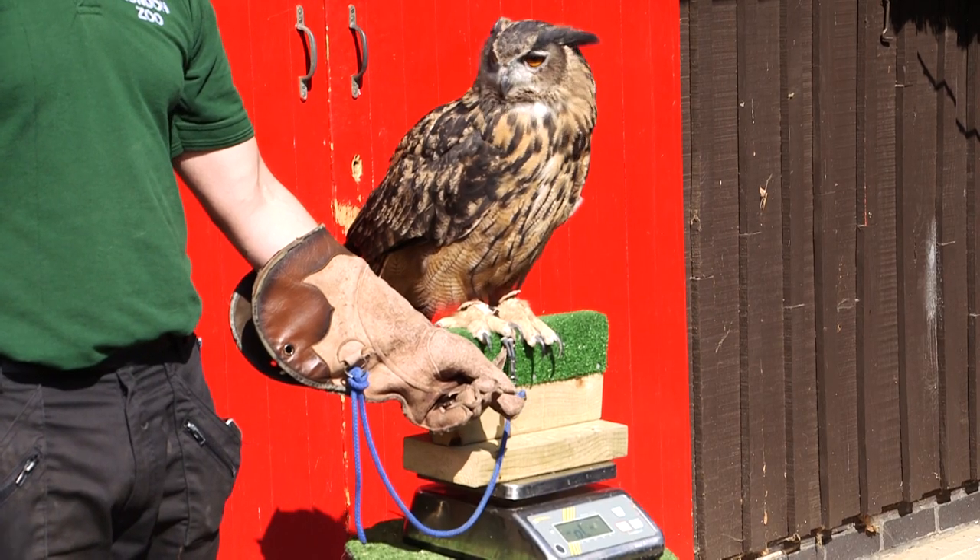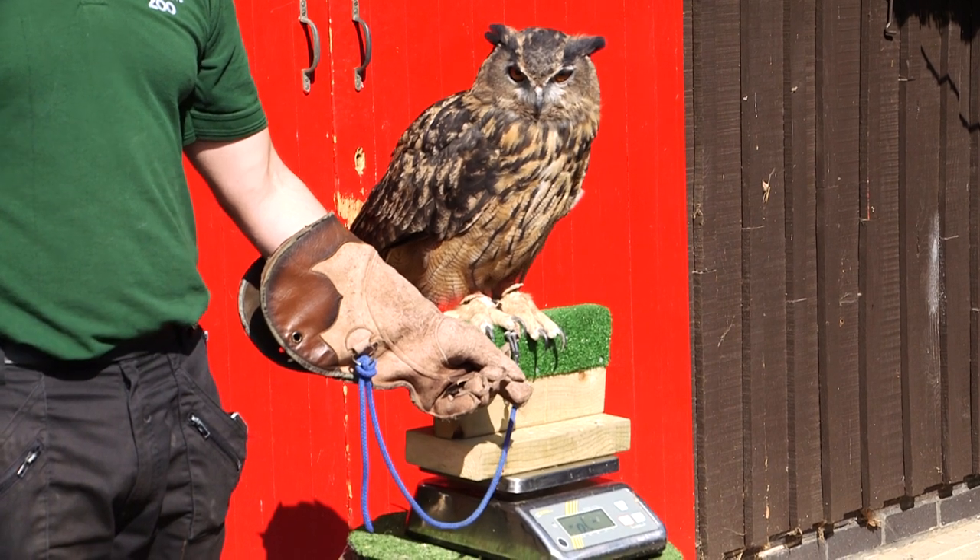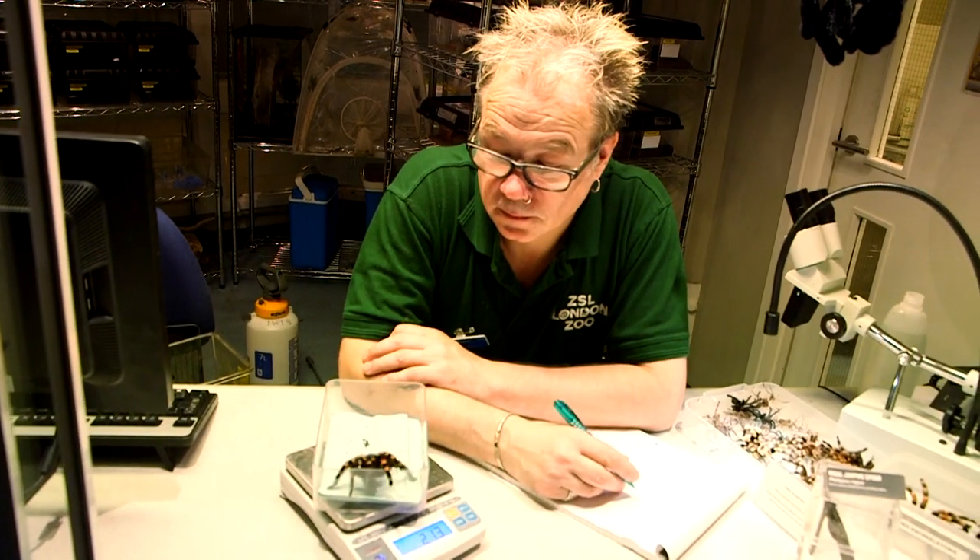It's really important for us that we record it because weight is a very good indication of health, and we review the animals and look at them very closely. We do weigh them throughout the year, but if there are any nutritional changes we need to make to their diets, then that would come on the back of today's event.